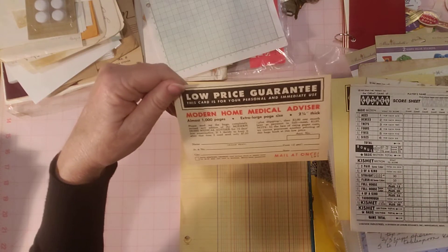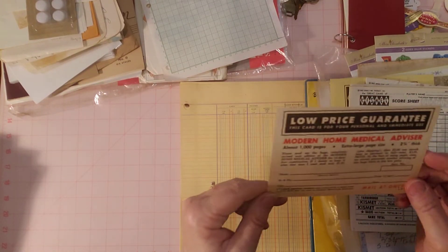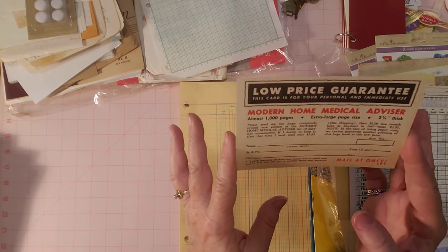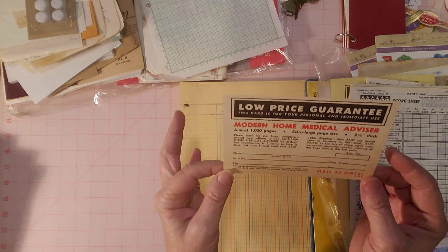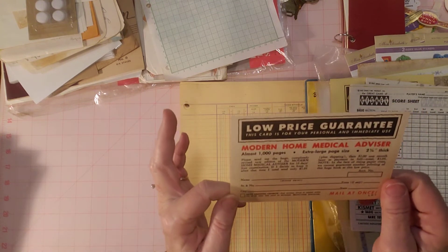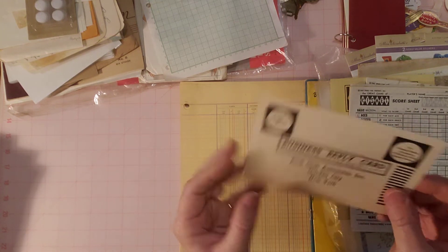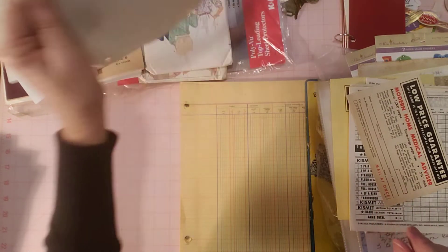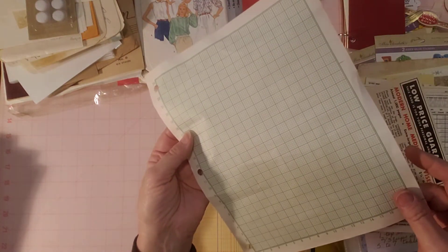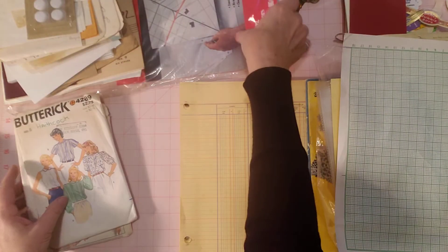Sometimes I find stuff floating around — this is a little piece of ephemera, a little order form for Modern Home Medical Advisor. It's brown and I thought it was cool. I didn't see a date on it, but I like the orange and the colors and the lines. I also found this wrinkled piece — I think I even got this at the thrift store — some more ledger paper.